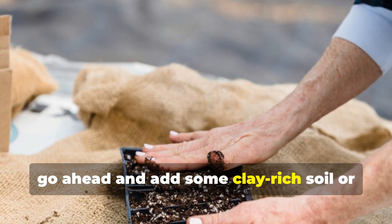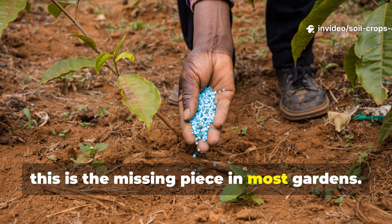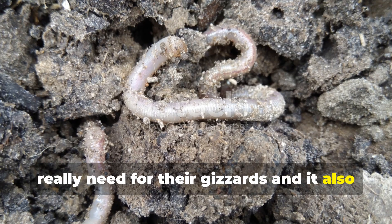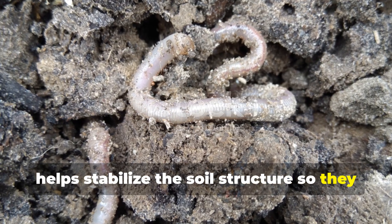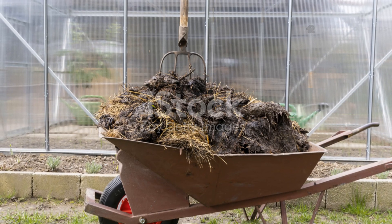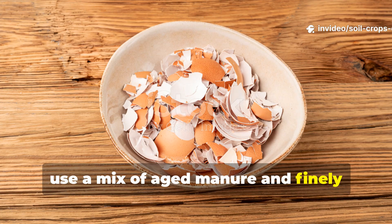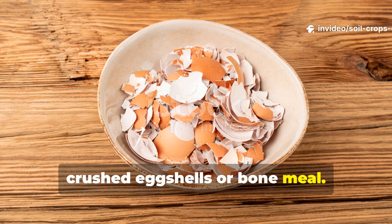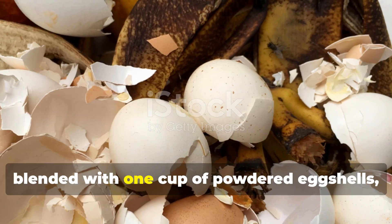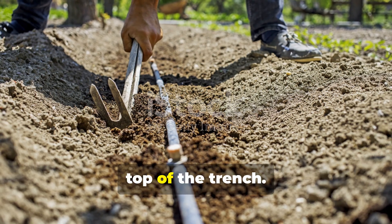Clay is honestly the missing piece in most gardens. It provides the mineral grit that worms need for their gizzards and helps stabilize soil structure so they can burrow more easily. To finish the trench, use a mix of aged manure and finely crushed eggshells or bone meal. For the right balance, use about one kilogram of aged manure blended with one cup of powdered eggshells, then spread this evenly across the top of the trench.